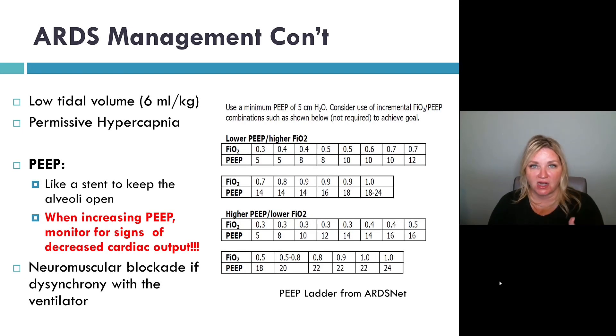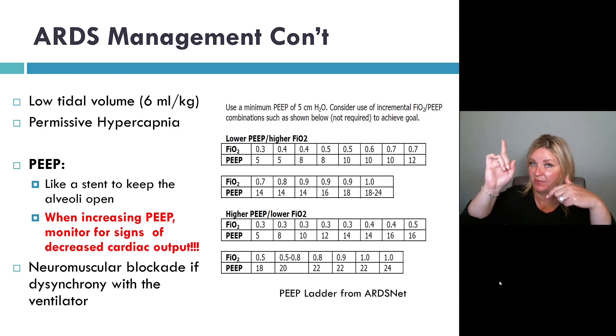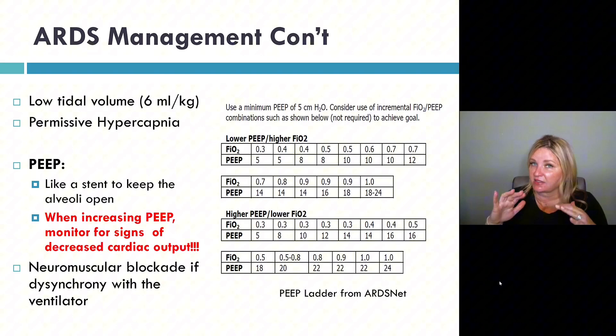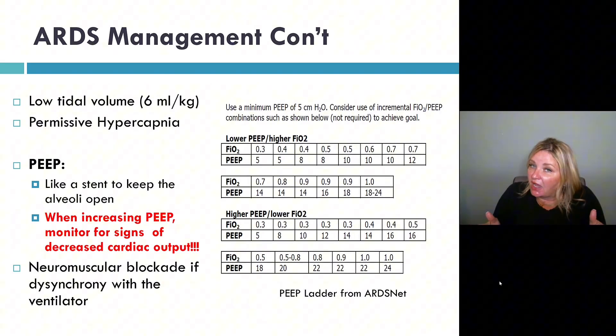In ARDS management, when we use lung protective ventilation, we are allowing a permissive hypercapnia. So the CO2 will climb, which will cause the pH to fall. As long as the pH is above 7.2, we're usually okay with that.